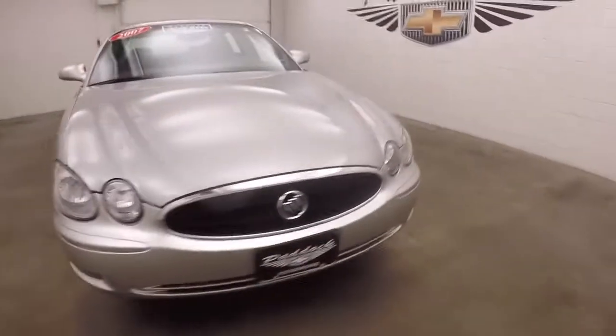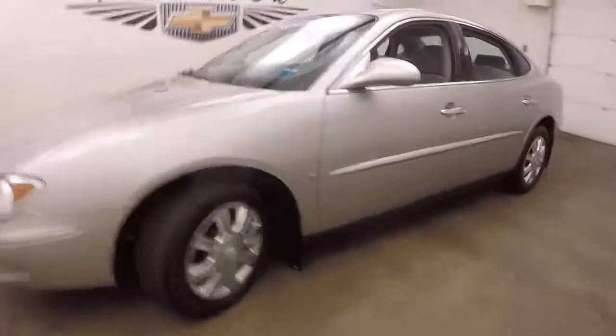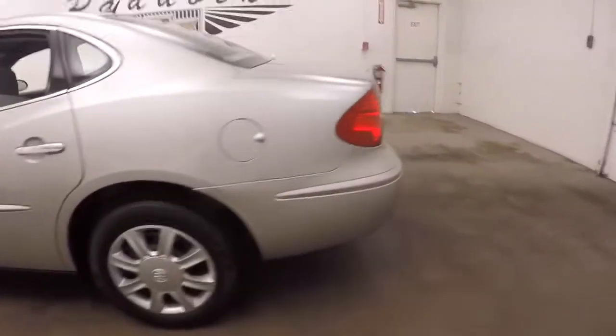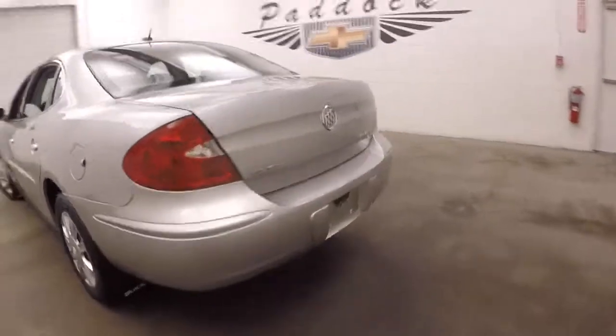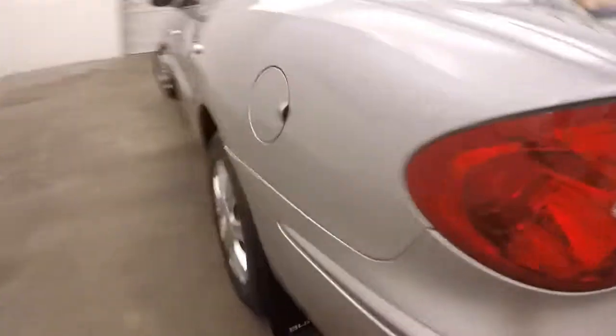It's a 2007 Buick LaCrosse. There's silver paint, steel wheels with silver covers. Knock around the back, check out the trunk — very large trunk, tons of space. Nice and low. There's the wheels.